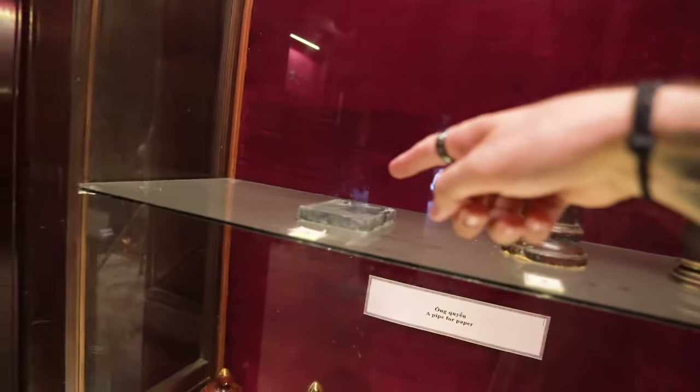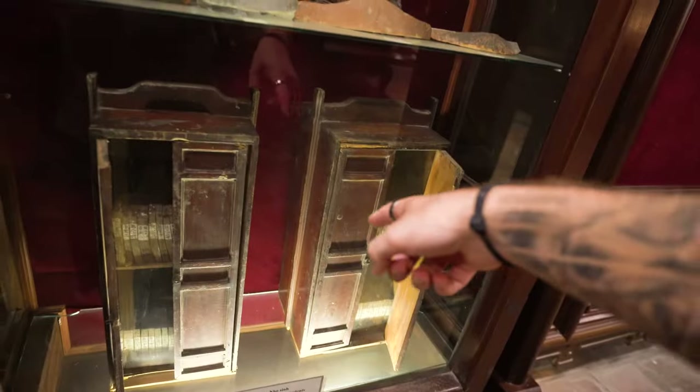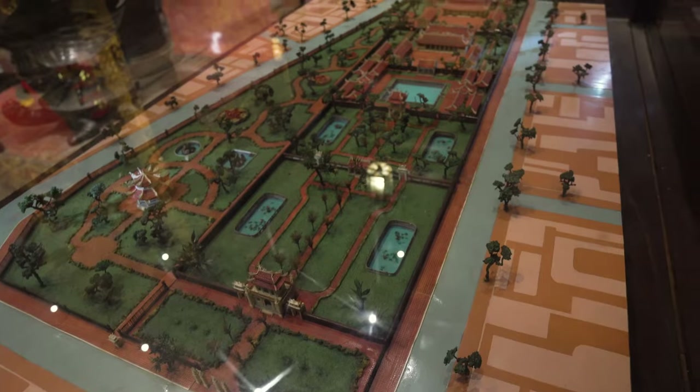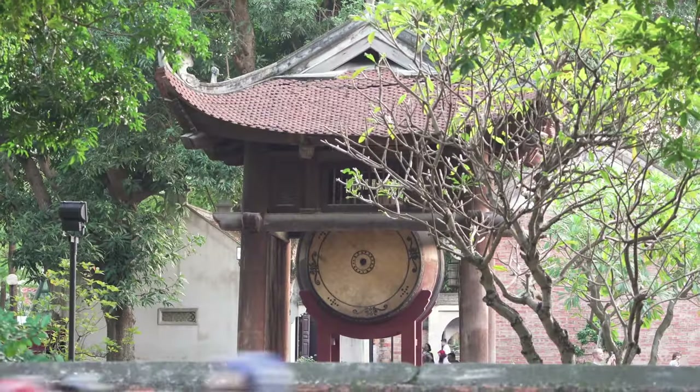There's a pen stand and an inkwell, things that would hold paper, old books, and remnants of roof tiles. A lot of this stuff is written in Vietnamese so I have no idea what it says, but it looks old and it looks cool. That was really cool — definitely worth the 30,000 dong I paid to get in. That's like £1.30, so do it if you're around here for sure. I'm now going to get a Gojek back into town, book my coach to Ha Giang tomorrow, and go to the water puppet theater to book my ticket.